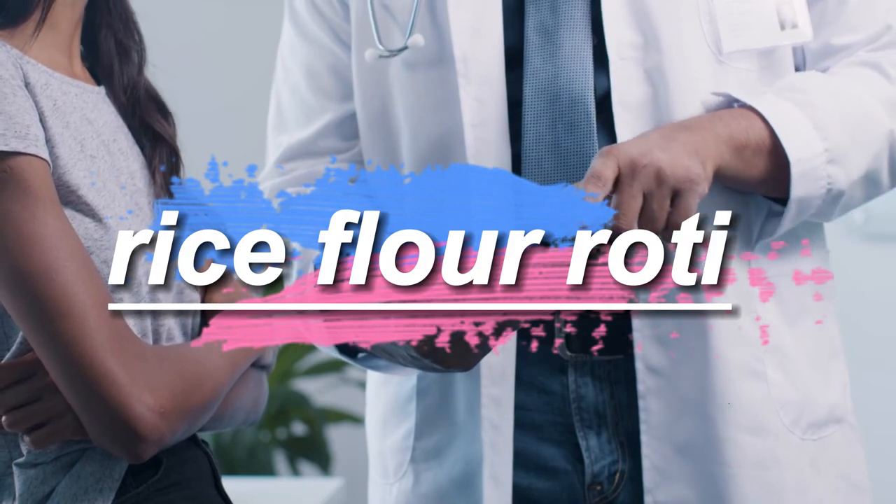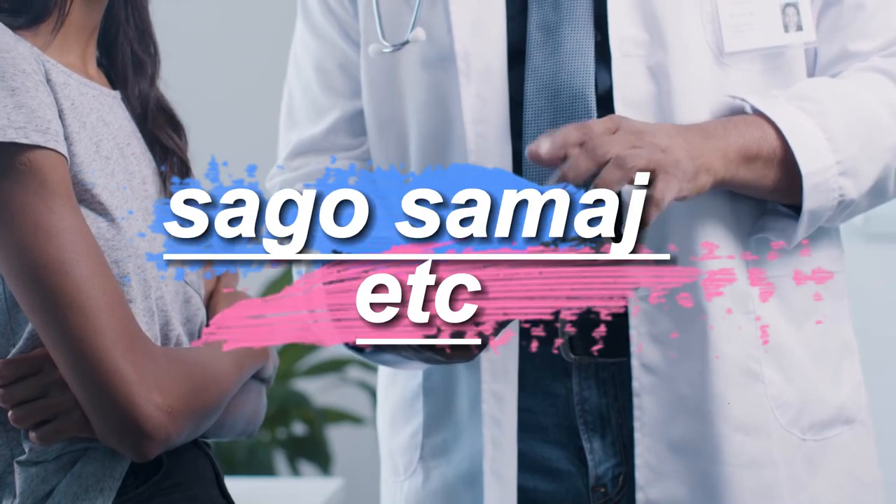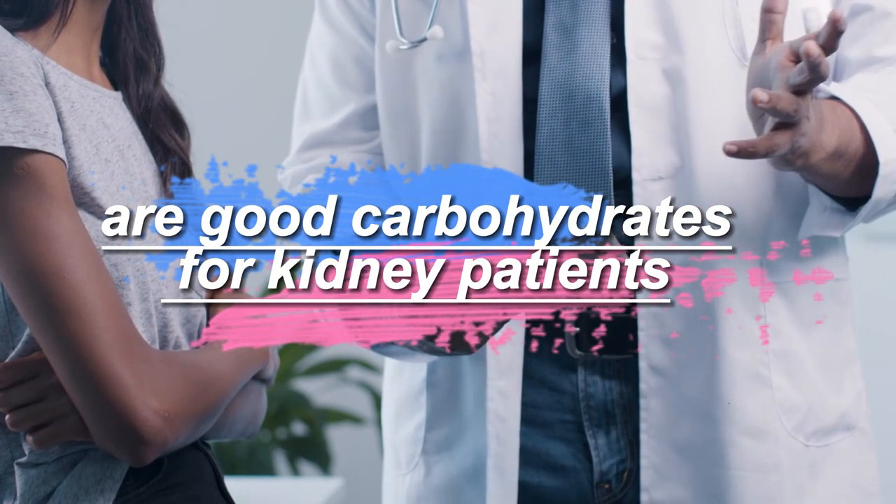Rice, flour, roti, chyra, semolina, rice powder, rice bread, sago, semai, etc. are good carbohydrates for kidney patients.